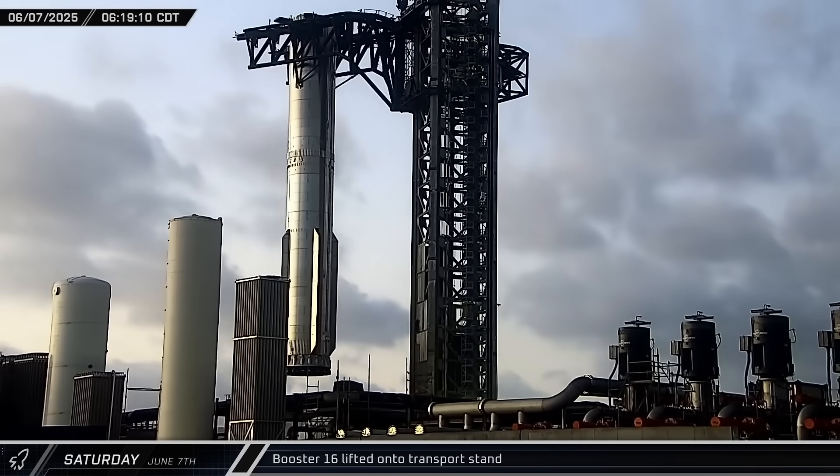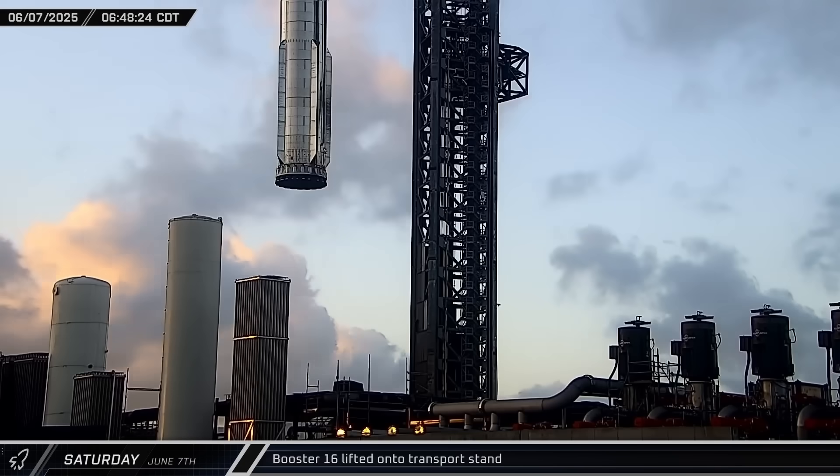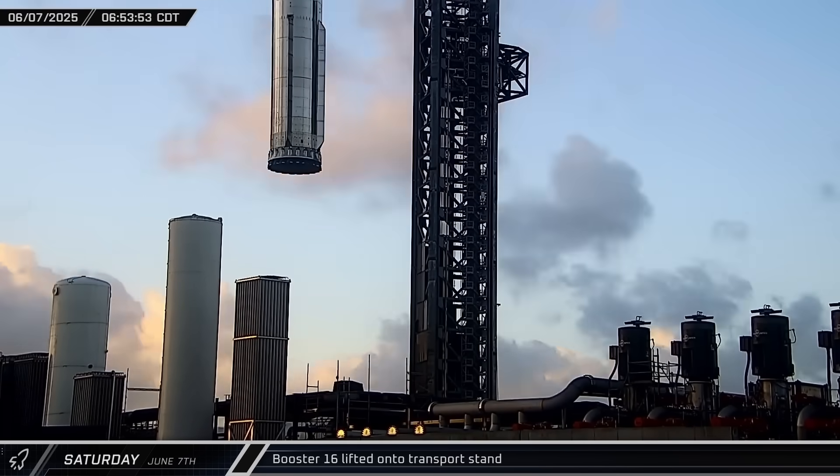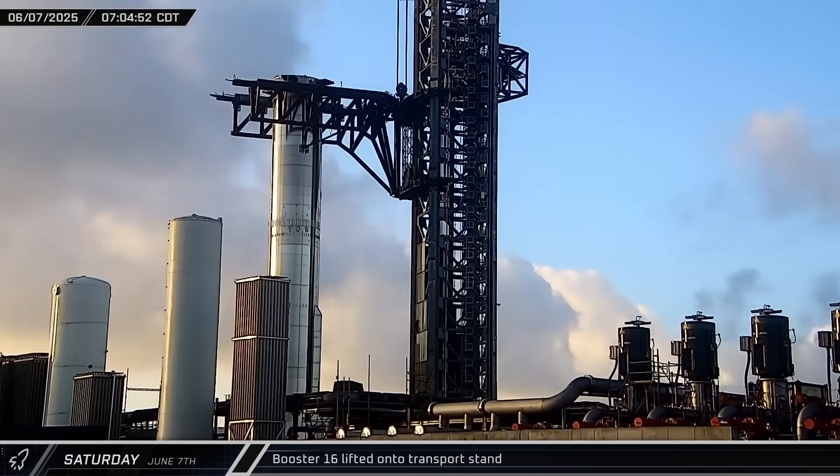After sunrise, Booster 16 was lifted off the launch mount and raised up to the top of the tower. Following a few minutes at the top of the tower, the chopstick arm slewed and lowered the Super Heavy booster down onto the transport stand.